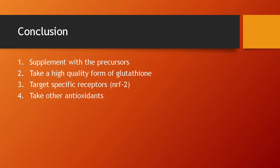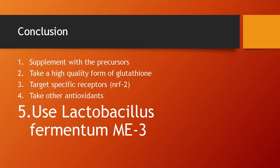Fourth, taking other antioxidants will help your body recycle the glutathione to maintain a good reduced-to-oxidized glutathione ratio. Fifth and last but not least, you can use Lactobacillus fermentum ME3, because your microbes are extremely important to your health and using a probiotic that makes antioxidants for you is difficult to compete with.